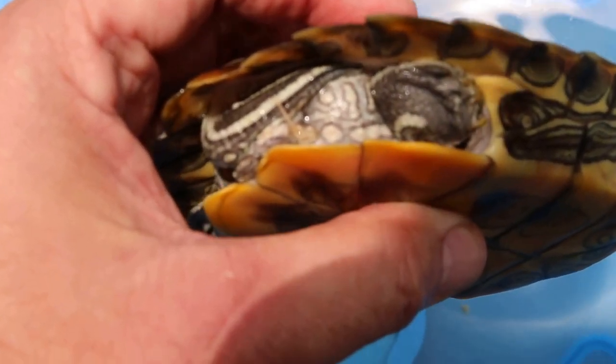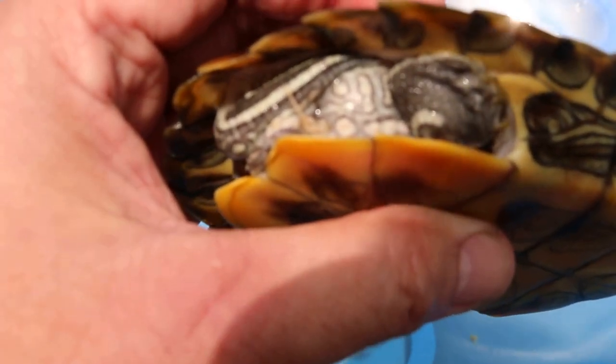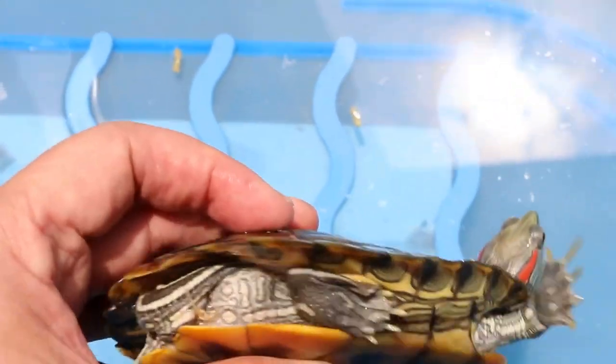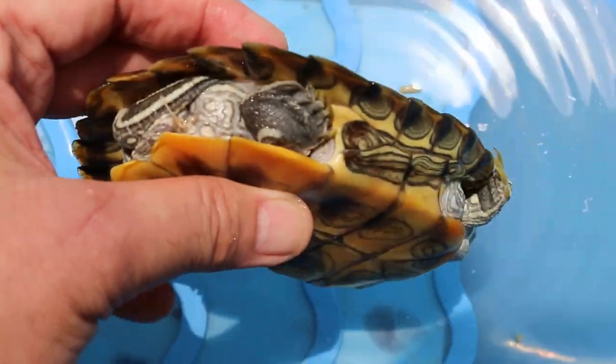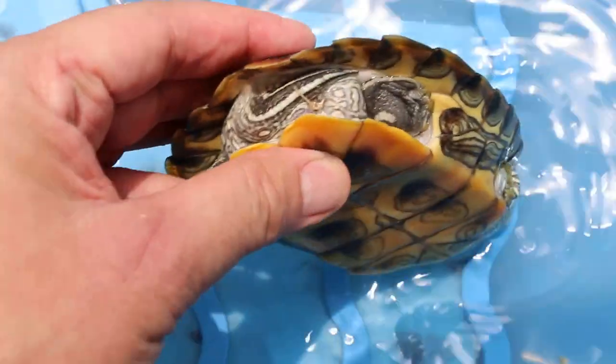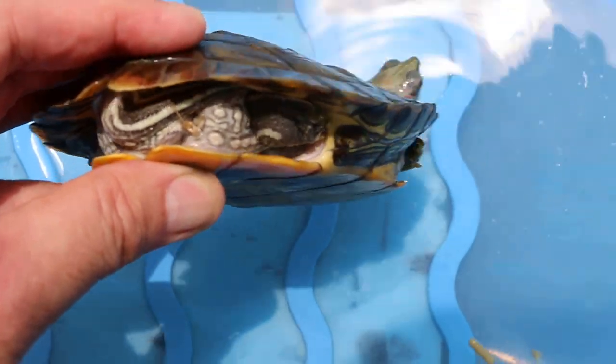Now, do you see the suture? Done by Dr. Daniel here. That's where the anal opening is, and it's closed up so that there is no rectal prolapse now.